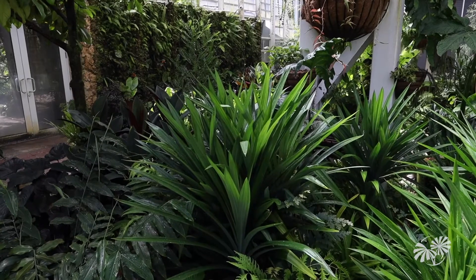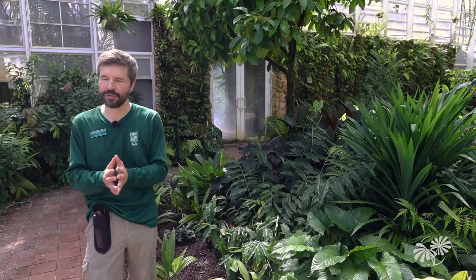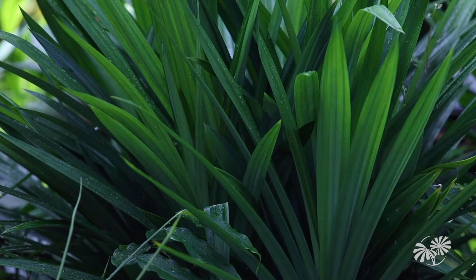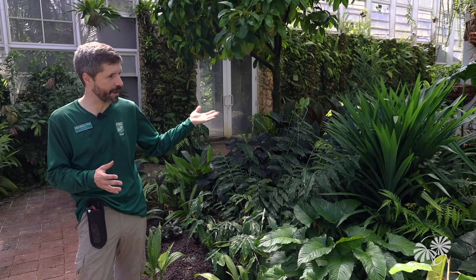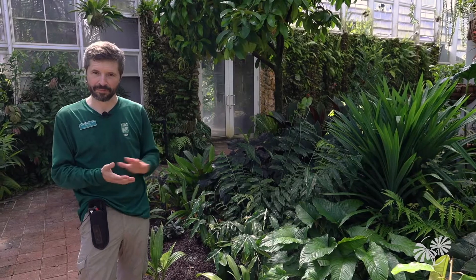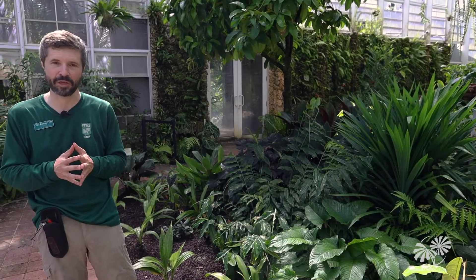Tying in with that, we have one of David Fairchild's favorite food plants — this is the pandan. They use the leaves for flavoring rice, and David Fairchild loved rice flavored with this. He tried to introduce it during his Cheng Ho expedition to Indonesia back in 1939-1940, but unfortunately it didn't survive coming back and he was very disappointed. Since then we've been growing it here in the United States, which once again shows the shared legacy of these great tropical food plants here in South Florida.